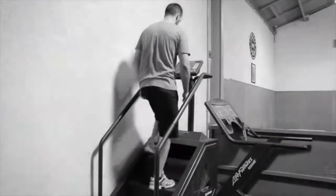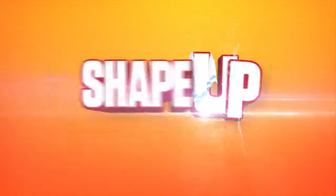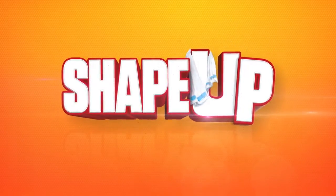Are you working out like this? The lame way? The workout that feels like, well, work? Let's change that. Ditch your boring workouts and try Shape Up.